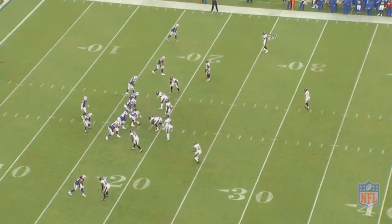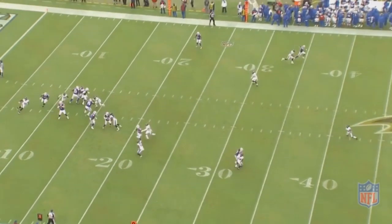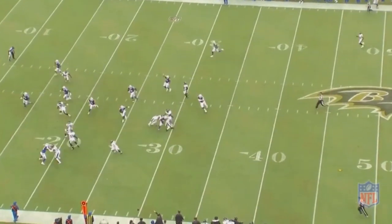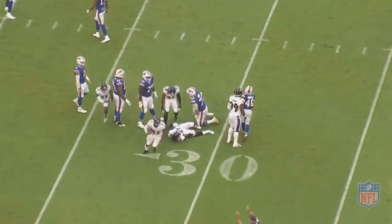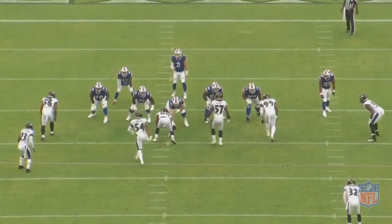One person this preseason that I was definitely interested in seeing play for the first time in an NFL uniform was Justice Hill, the fourth-round pick that Baltimore selected. Fourth-round picks only mean so much, but it's the running back position where rookies can have an immediate impact. I was pretty high on Hill coming out of the draft — he's an explosive player, and in my opinion, he didn't disappoint.